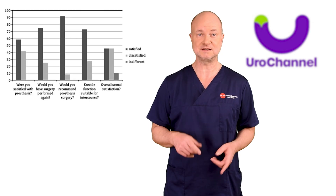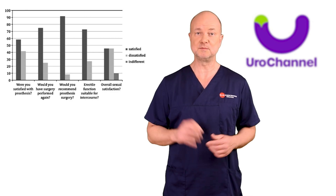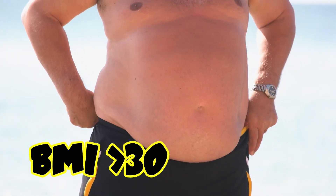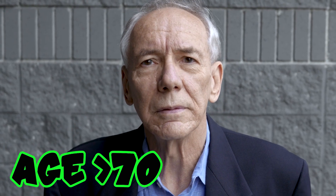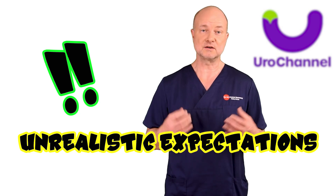Even after replacement, satisfaction rates were still good as you can see in this figure. Very interestingly, 90% would recommend prosthesis surgery despite only moderate overall satisfaction. In the end, it comes down to patient selection. Obesity with a body mass index above 30 has been associated with poor satisfaction rates. Patients over 70 years could also be at risk for lower satisfaction rates. Certain personality traits pose a risk — unrealistic expectations regarding the result are a big problem.